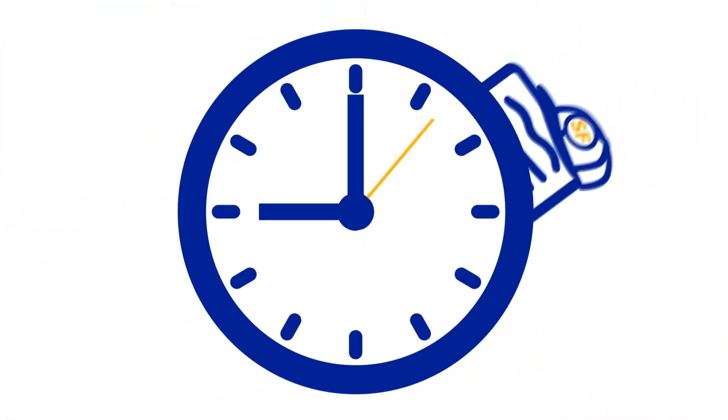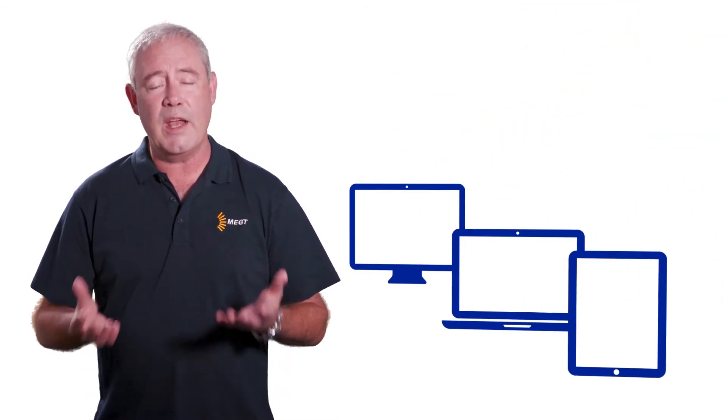The smart form is easy to fill out and only takes a few moments of your time. For best results, use a desktop, a laptop, or a tablet device instead of your mobile phone.